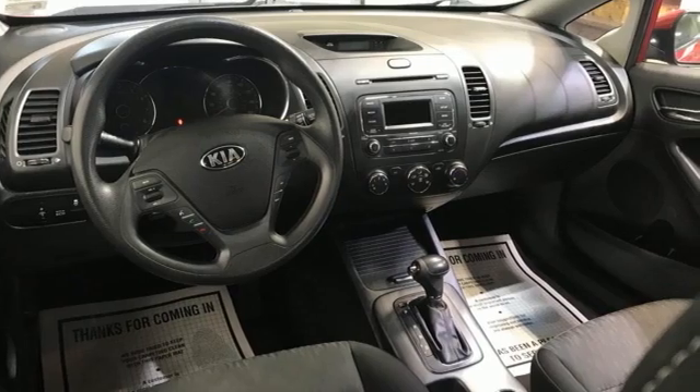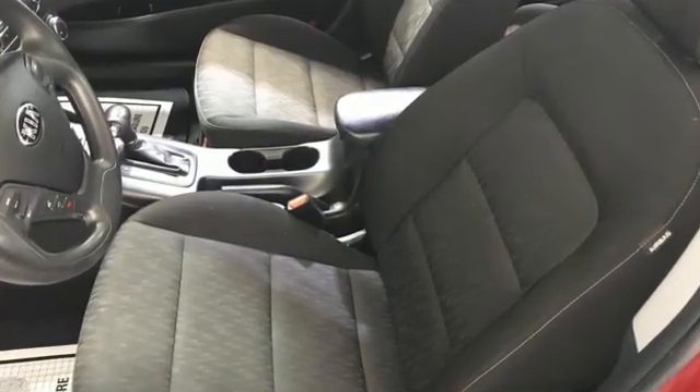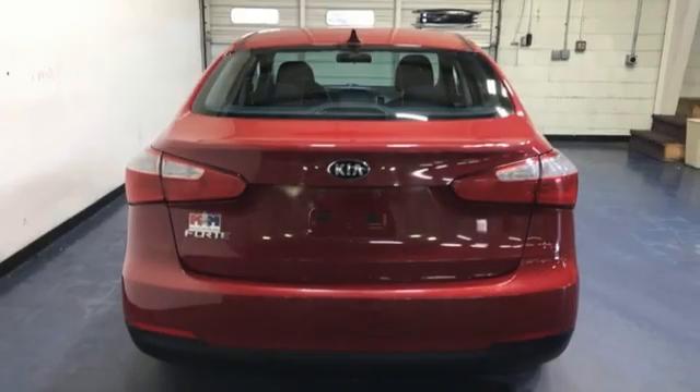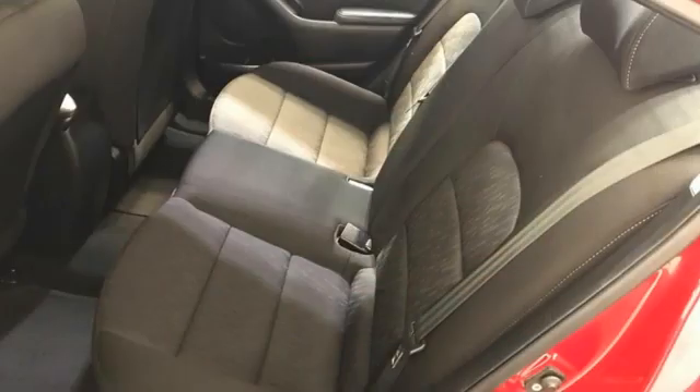And it comes with all the amenities you need: streaming audio, wireless phone connectivity, manual tilting steering column, USB port, manual telescoping steering column, and an inline four-cylinder engine.